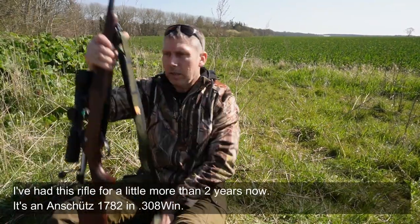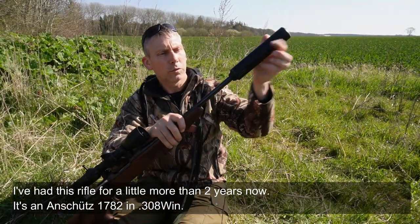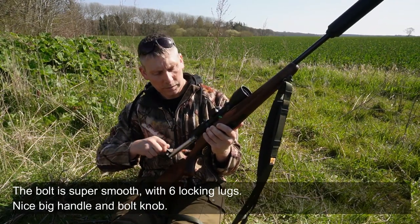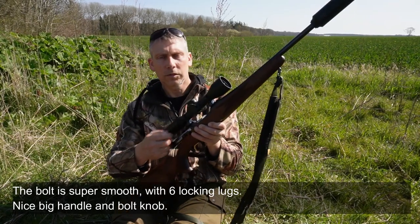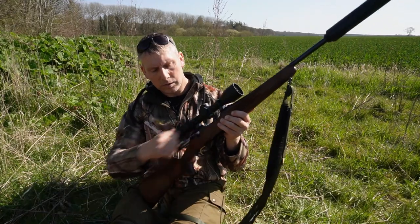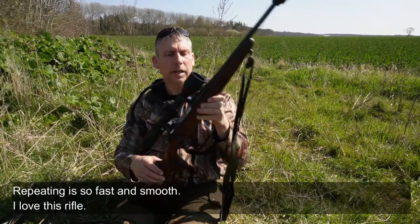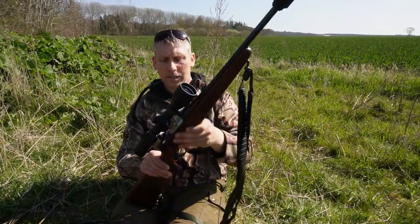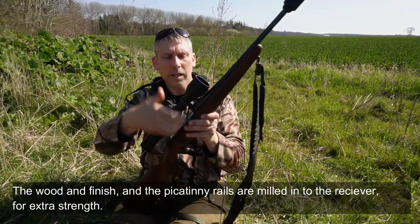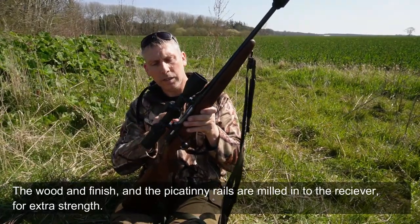Riflen har jeg haft i lidt over to år nu. Det er en Anschutz 1782. Den repeterer super hurtigt — der er seks låseknaster. Den kører så dejligt med et stort og behageligt holdtag. Jeg kan repetere simpelthen lynhurtigt. Jeg elsker den her rifle. Jeg synes det er lækkert med træstokken. Skinnerne heroppe er integrerede — de er fræset ud i det samme materiale, så der er ikke noget der kan gå løs.